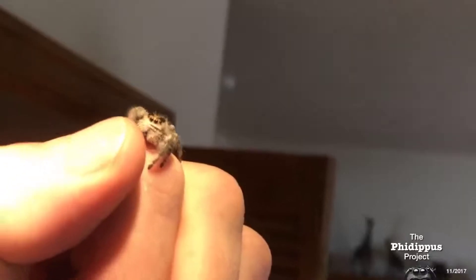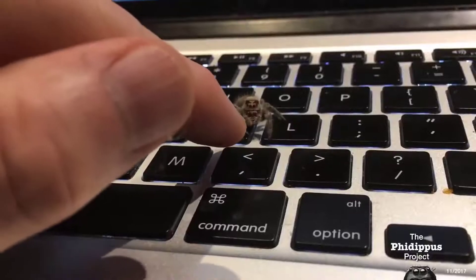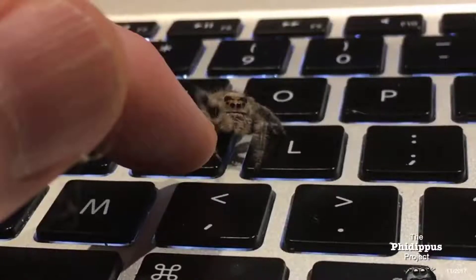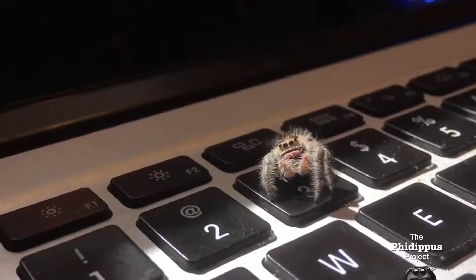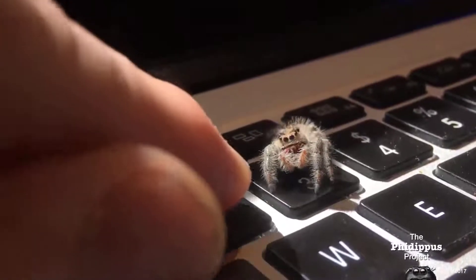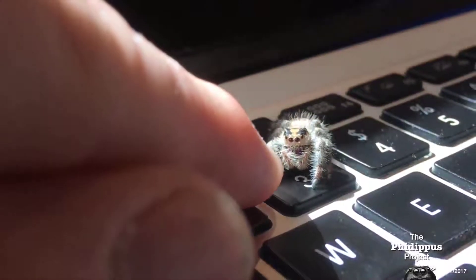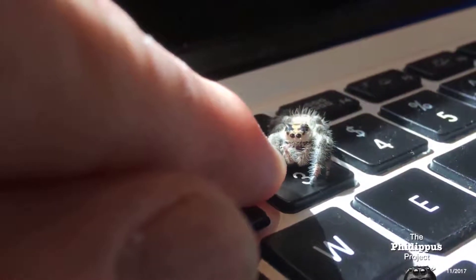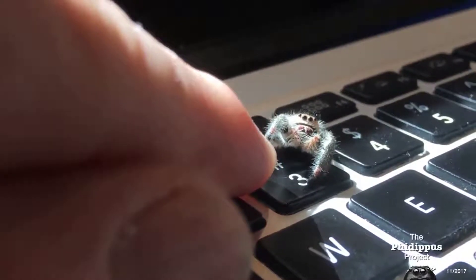This guy has a pet spider and taught it how to give a high five. Just that one, right there. That's my good girl. Will you give me five? Just give me five right here. Just give me five — just that paw right there. There you go. There's my good girl. That's what I'm looking for you to do right there.